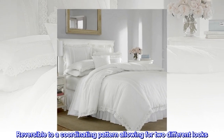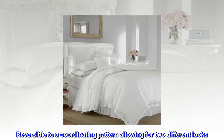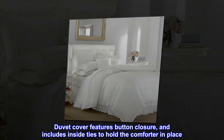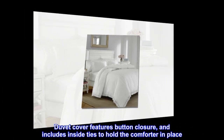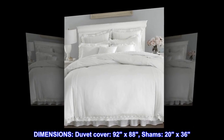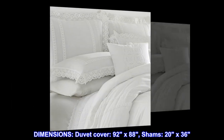Reversible to a coordinating pattern allowing for two different looks. Duvet cover features button closure and includes inside ties to hold the comforter in place. Dimensions: duvet cover 92 by 88 inches, shams 20 by 36 inches.